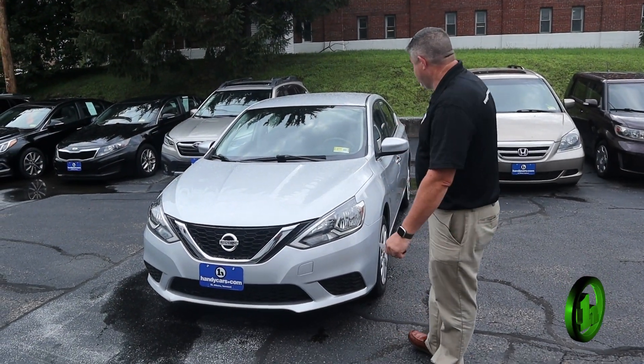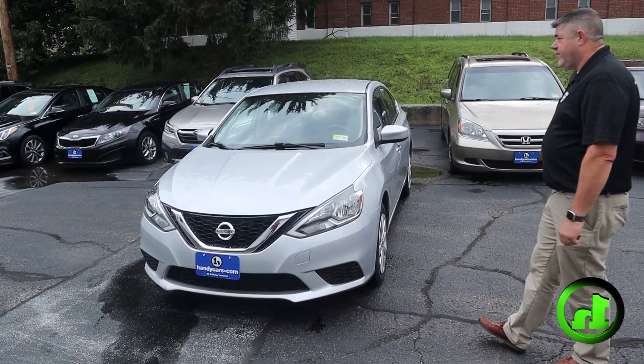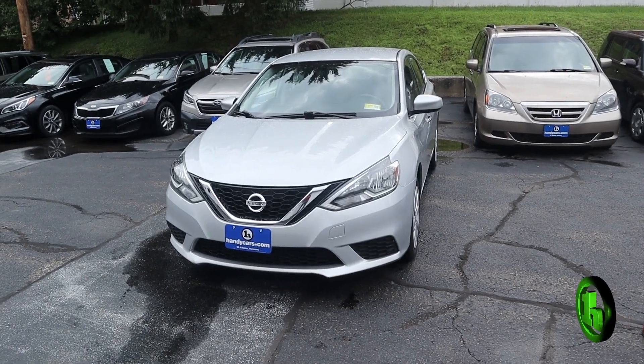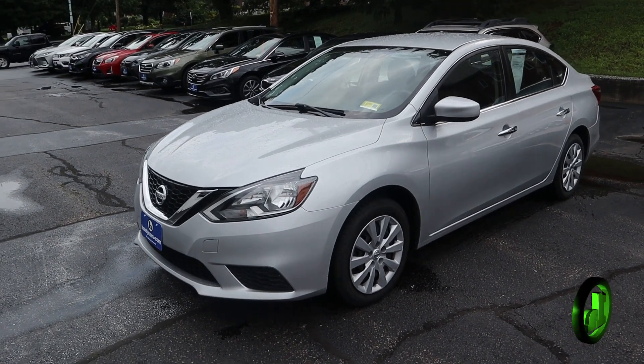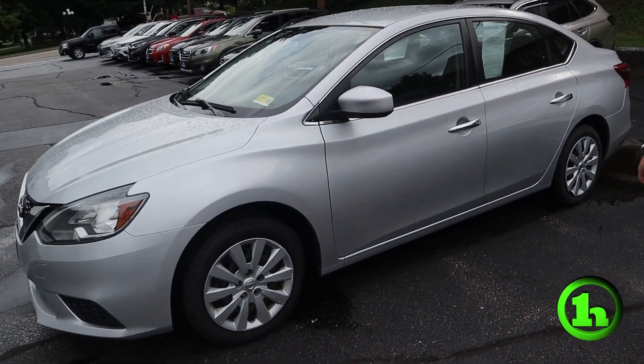How we doing guys? Chad with Handys Downtown here. I have a new video on this beauty for you. This is a 2017 Nissan Sentra SV we just got in, with only 67,000 miles on it and it is in great shape.